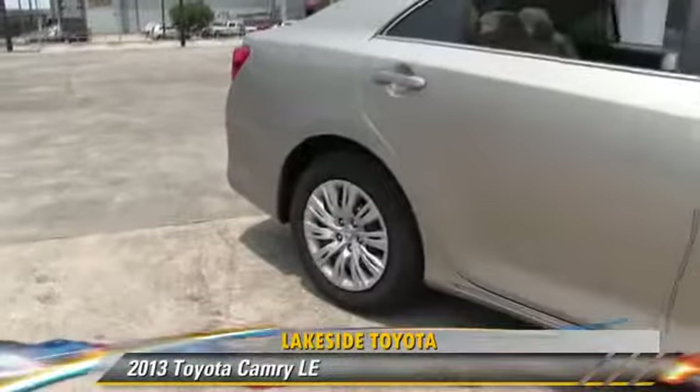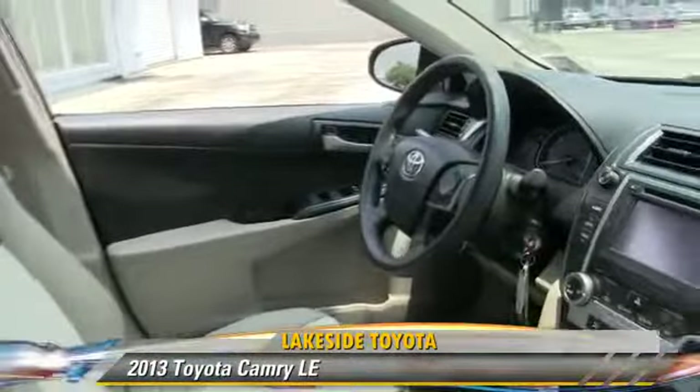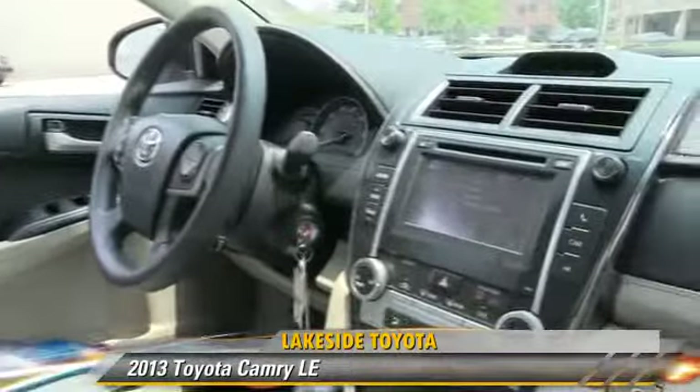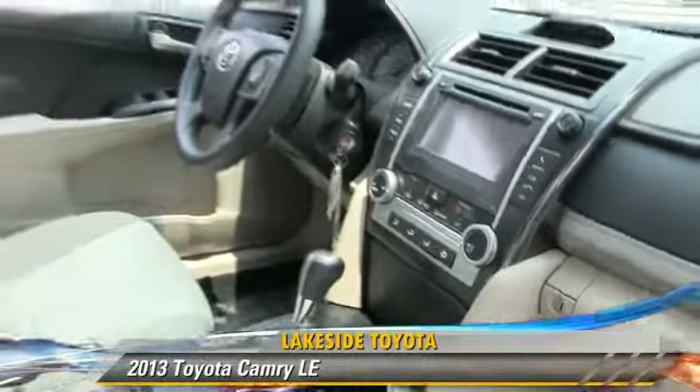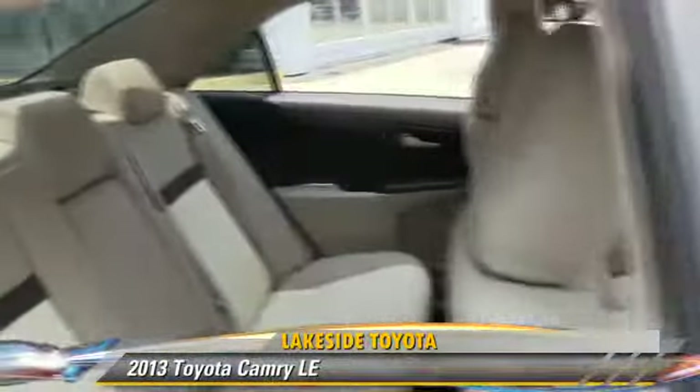The 2013 Toyota Camry LE, powered by a 2.5-liter four-cylinder engine with a six-speed automatic transmission. This vehicle, with fewer than 20,000 miles on the odometer, is well-equipped.